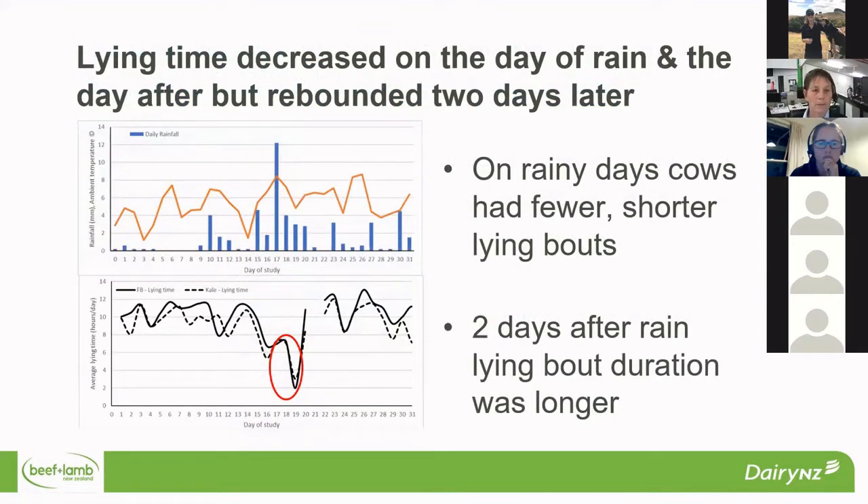In terms of lying time in relation to the weather, on this slide we've got a couple of graphs. The top graph shows the days of study with blue bars representing rainfall. On day 17, we had a 12mm rainfall event, and that resulted in a reduction in lying time across all of the animals. We'd been sitting around 8 to 10 hours, and on the day of rain it dropped to about 6. The day after, it dropped even further because we had follow-up rain. So we had a decrease on the day of rain and the day after, but it rebounded two days later.